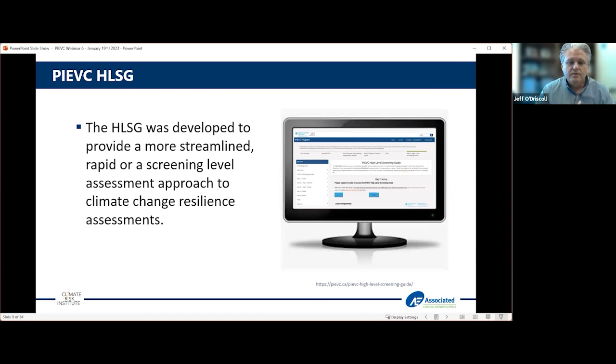What I want to talk to you about in the next 10 minutes or so is the high level screening guide. The high level screening guide was developed to provide a more streamlined and rapid screening level approach to climate risk assessment. It's building upon the PyVC products in general, but many of you as seen by the poll are not necessarily aware of the application. You can go to the pyvc.ca site, grab a copy, register, and all the products are there as well.